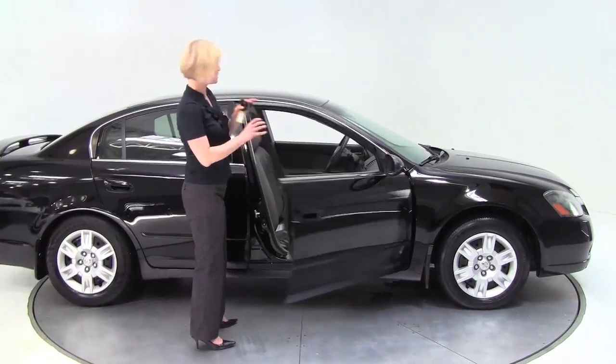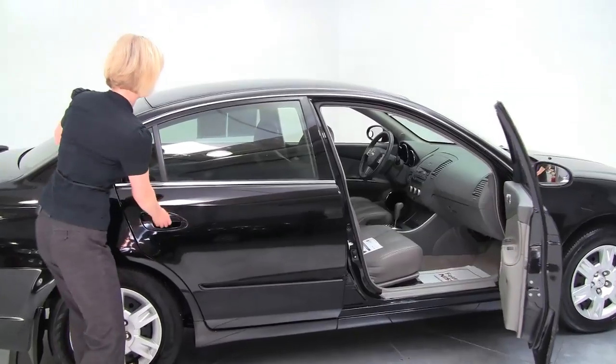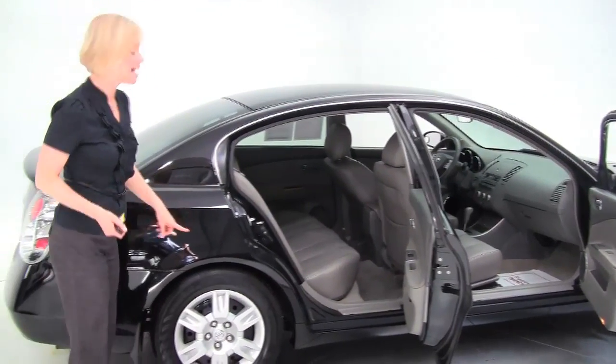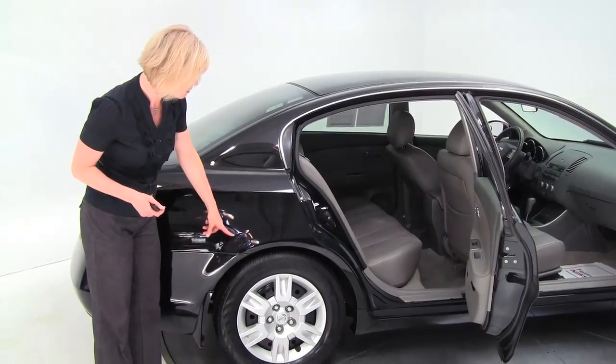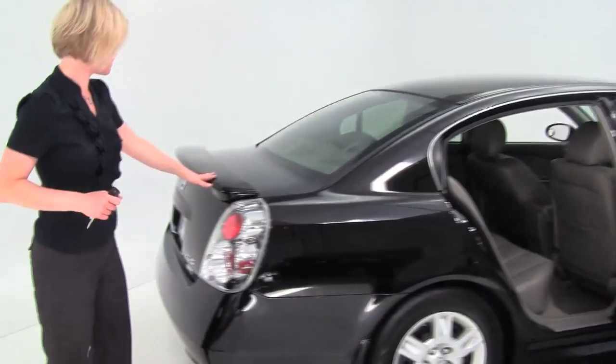I have to show you today a 2006 Nissan Altima 2.5 SE. This is super black with the gray leather appointed interior. You can see the SE trim level — it's got slightly smaller tires giving a nice sporty suspension. This also has a rear spoiler.